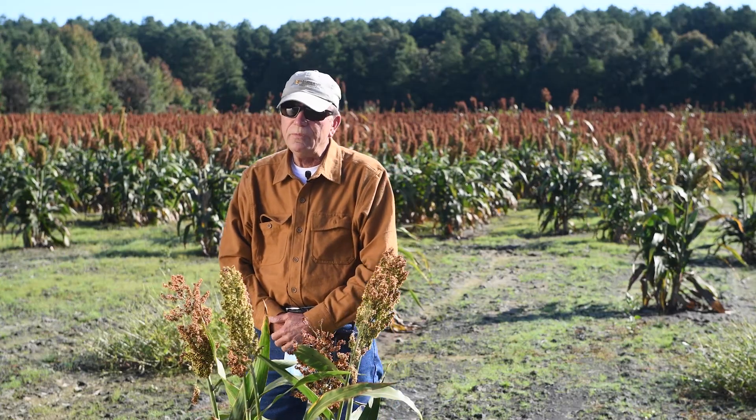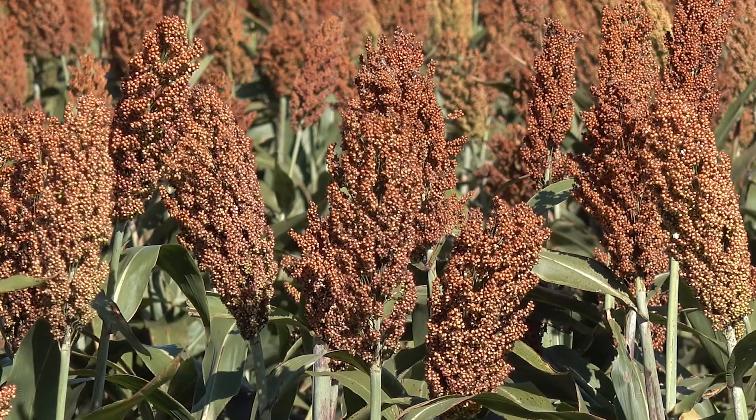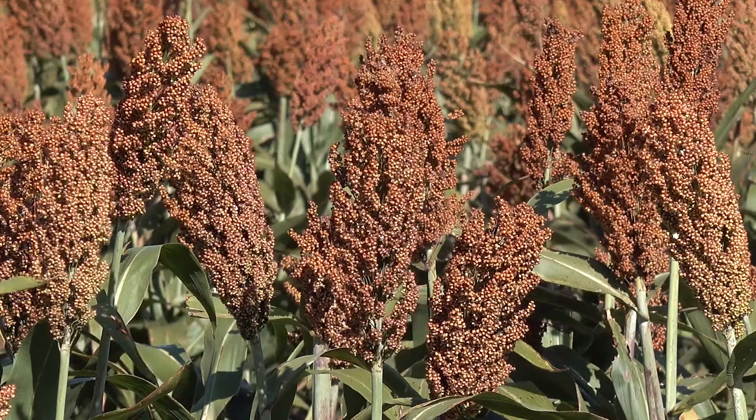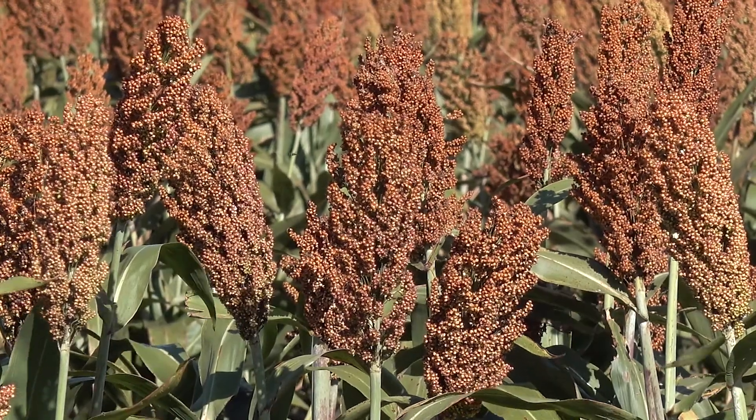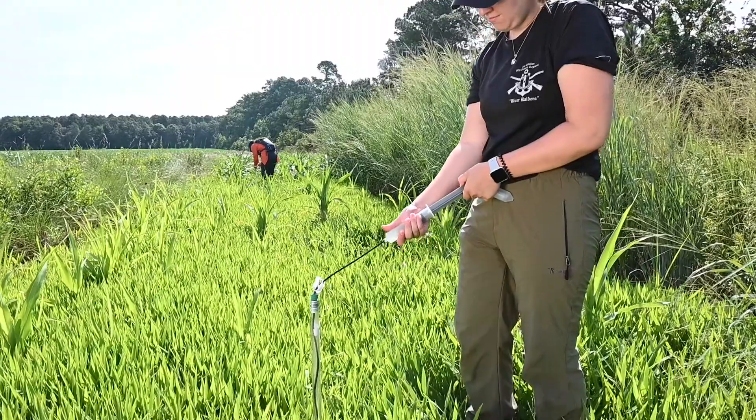We do have an annual meeting where they bring up different plants and how different sorts of seeds have done in certain areas, and for the most part, a lot of what I see is kind of what I may have already known. But until you do the actual research, it's all speculation.